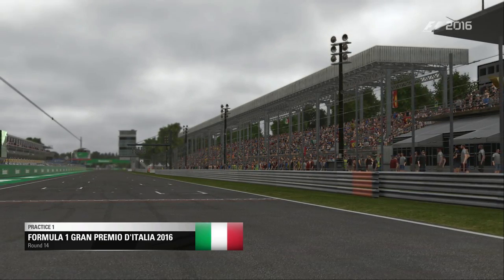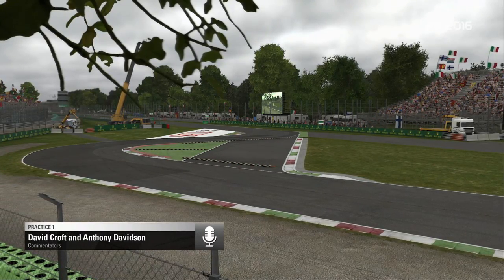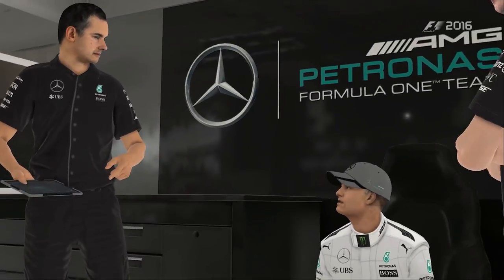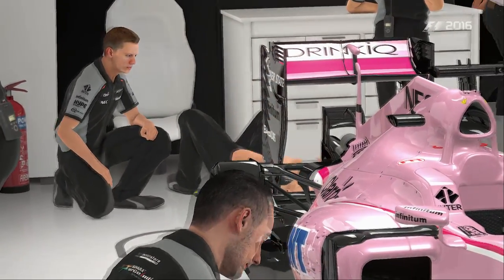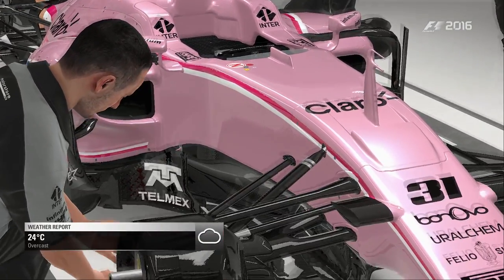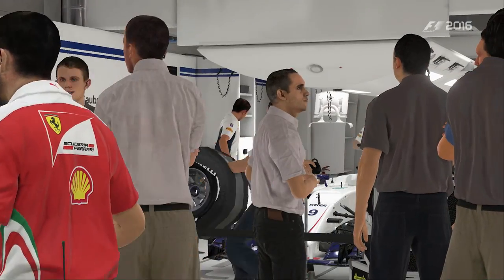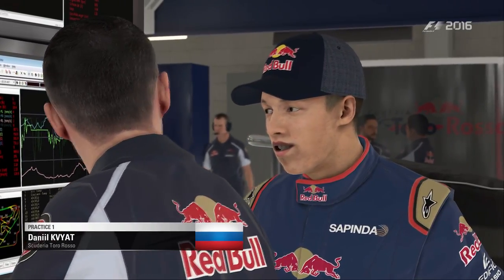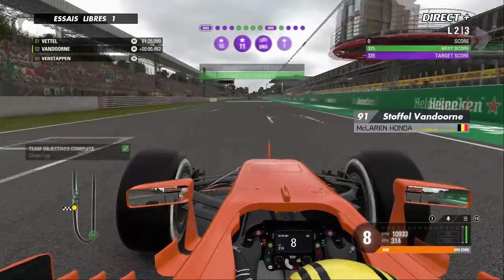En ce vendredi matin, ce sont les nuages qui nous accueillent au-dessus du mythique autodrome de Monza avec au programme du jour deux séances d'essais libres. Les pilotes sont en train de se préparer dans le paddock avec les différents mécaniciens qui s'affairent à préparer les voitures pour la première sortie, qui sera d'ailleurs la dernière en Europe. Nous partons effectivement pour l'Asie avec Singapour et le Japon pour les deux prochaines épreuves. Nous sommes encore en Europe dans le temple de la Scuderia Ferrari et du sport automobile italien.